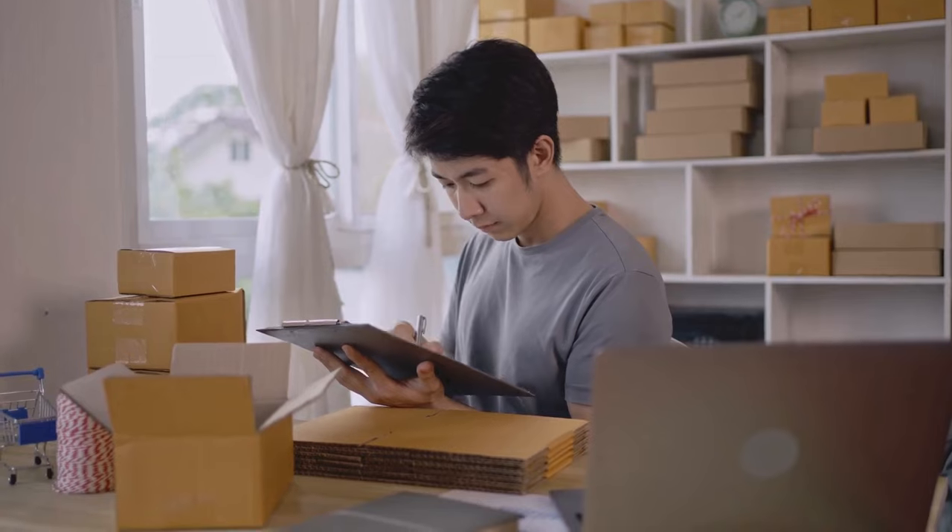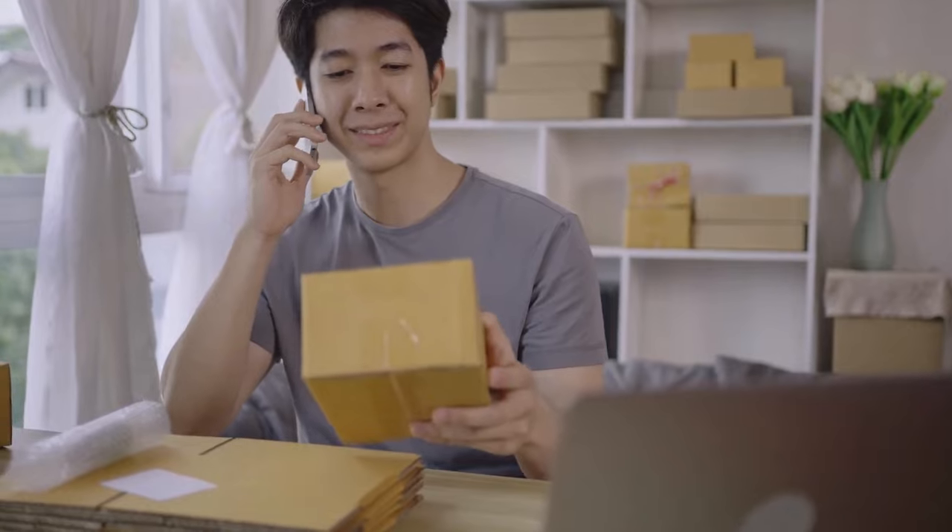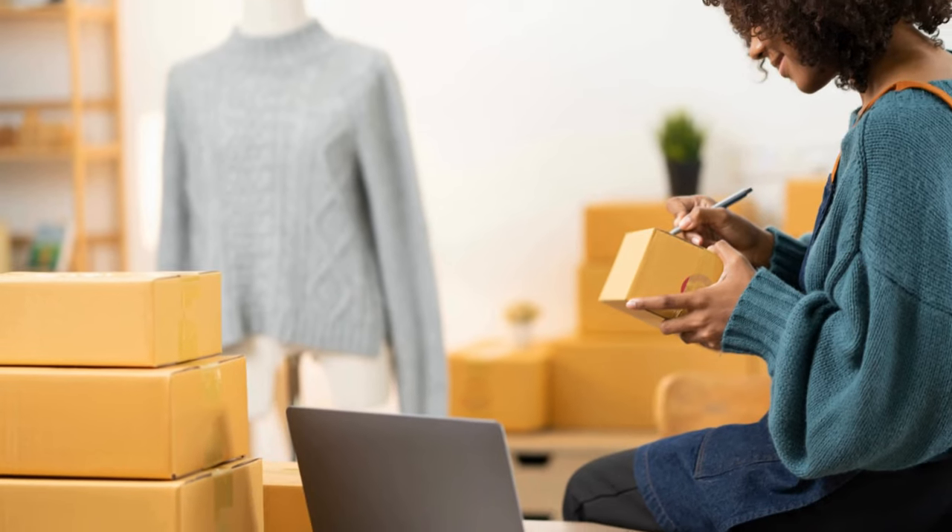Now, on to shipping. Offering free shipping can be a powerful incentive for buyers. It simplifies the buying process and can give you an edge over competitors. But you might be thinking — free shipping? Isn't that going to eat into my profits? Well, not necessarily.